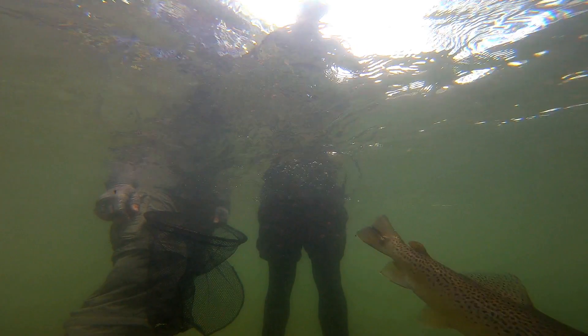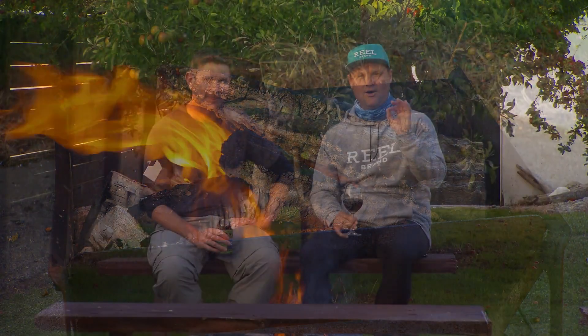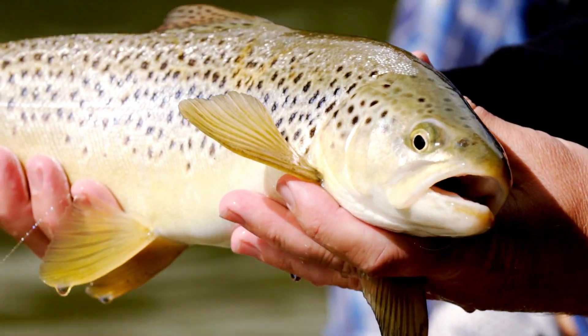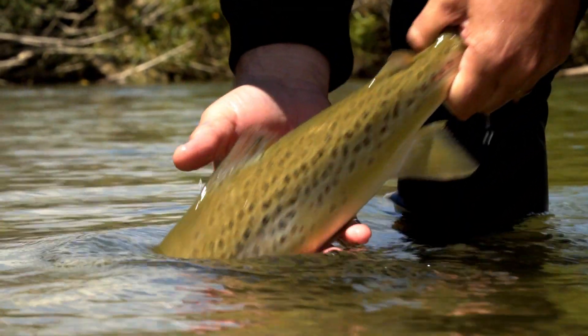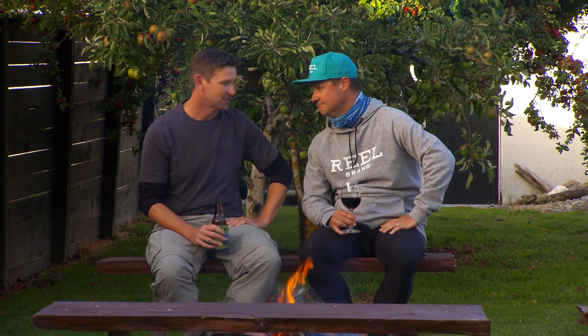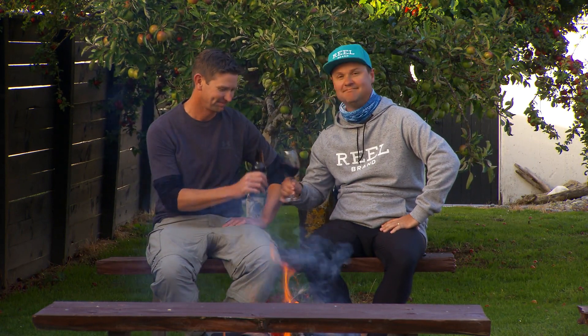New Zealand brown trout on fly — seriously, how good is it? Today was all about sight fishing and teamwork, and that's what fly fishing over here is all about. It just reminded me — I need to do this more and more. Hurtle this fly fishing — seriously, how good is it, Eddie? As good as it gets, mate. 11 out of 10.